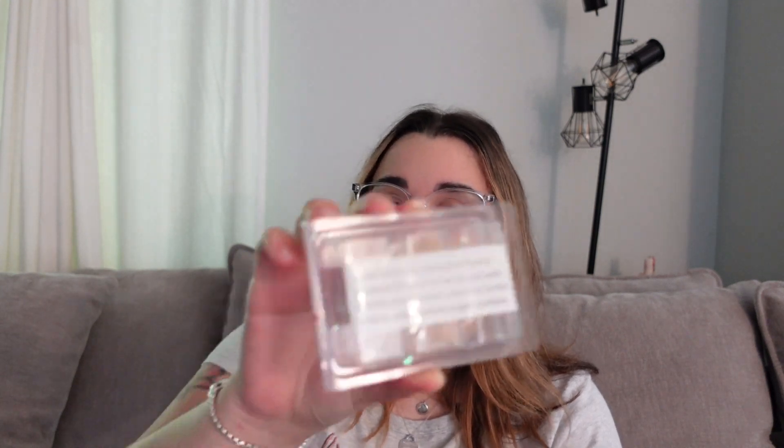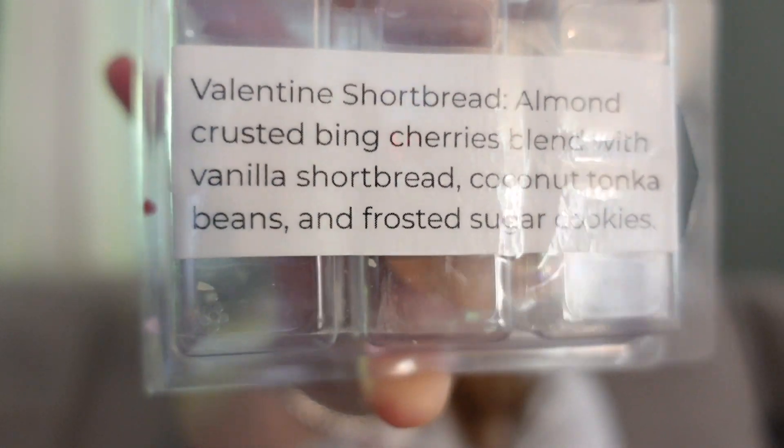This was a clamshell from The Bathing Garden — Valentine Shortbread. Almond crusted bing cherries blended with vanilla shortbread, coconut tonka beans, and frosted sugar cookies. I absolutely loved this. I wasn't sure how I was going to feel because 98% of the time I don't like cherry, but in this case I really liked it because it mainly smelled like that almond vanilla shortbread — a very shortbready cookie with that dough pastry and just this little hint of a genuine true cherry fruit in the background. Not like maraschino cherry or medicinal cherry. I liked this; I like shortbready scents with almond.